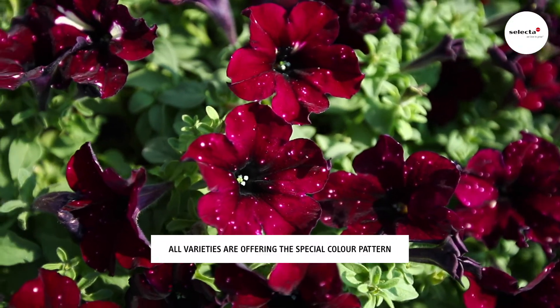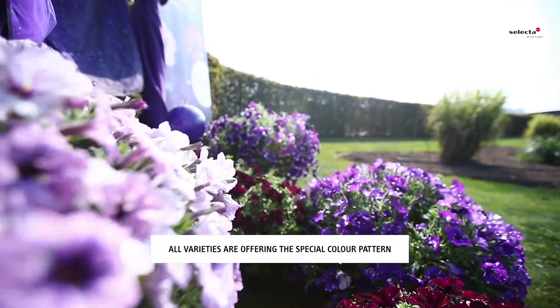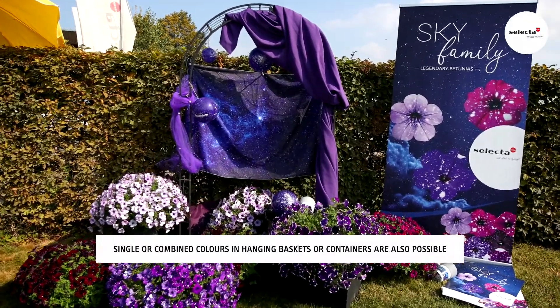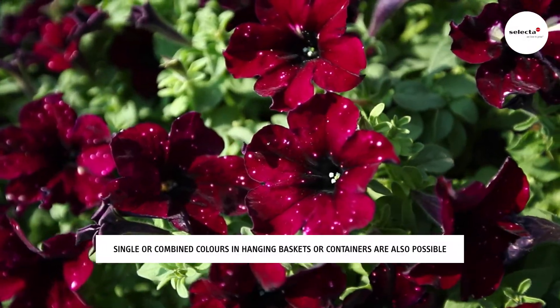Whether unpinched for early cultivation and standard pot sizes — whether 11 or 13 centimeters — or single colored or in combined colors, in containers or hanging baskets, the Sky petunias always look great and ensure maximum attention at the point of sale.